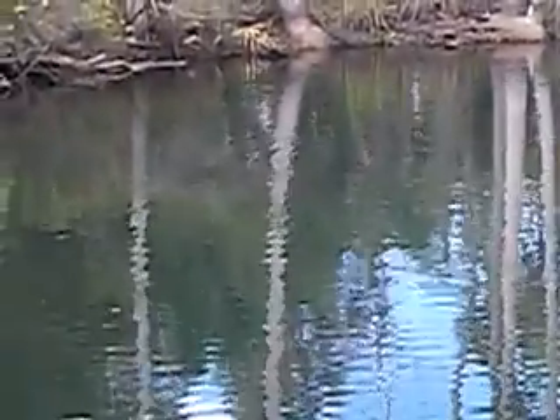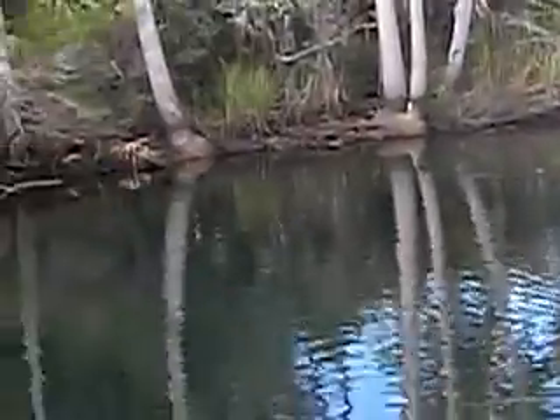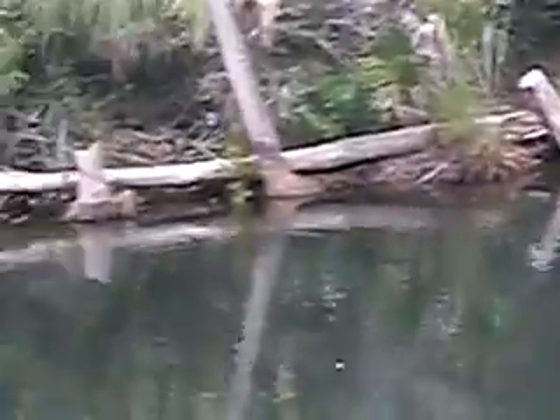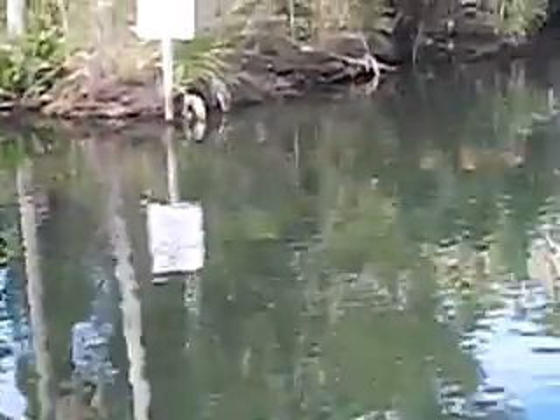These little fish you see are mullet. The manatee are surfacing every now and then. It's hard to know where they'll come up. This is beautiful here.